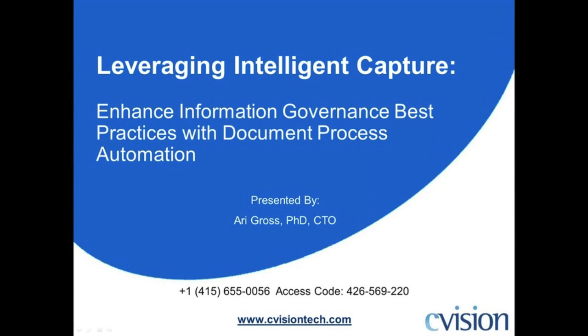Hi everyone, thanks for joining us today. My name is Chris Cloris. I'm the marketing director here at C-Vision Technologies. Today's webinar is entitled Leveraging Intelligent Capture: Enhancing Information Governance Best Practices with Document Process Automation. Today's presentation is presented by Ari Gross, our CTO here at C-Vision.